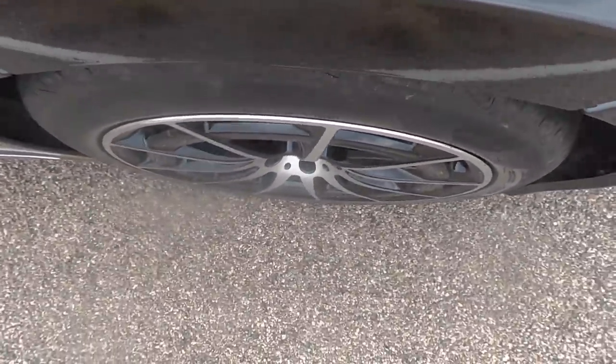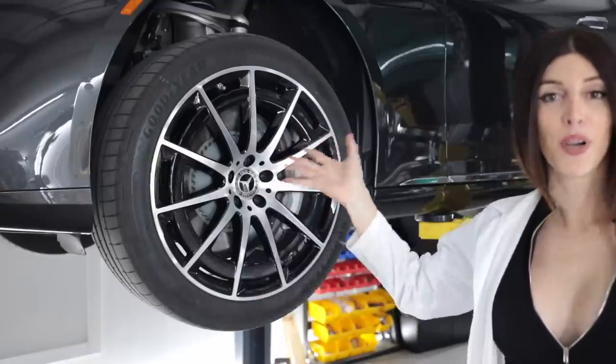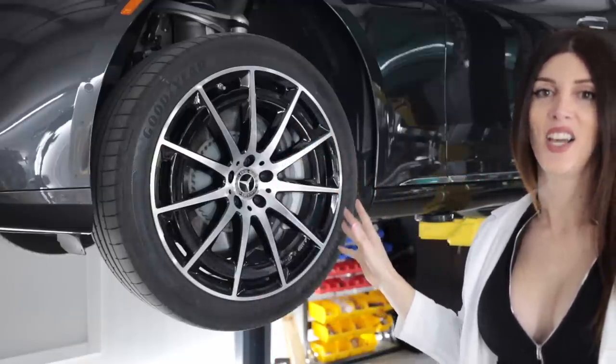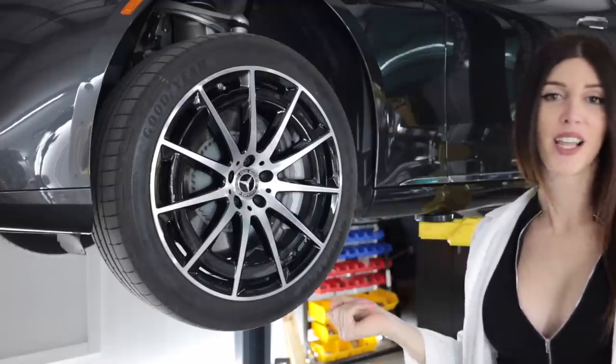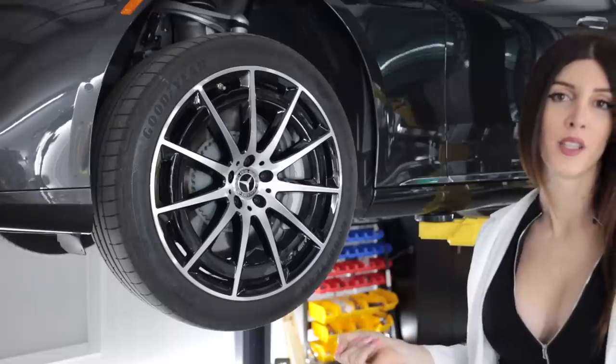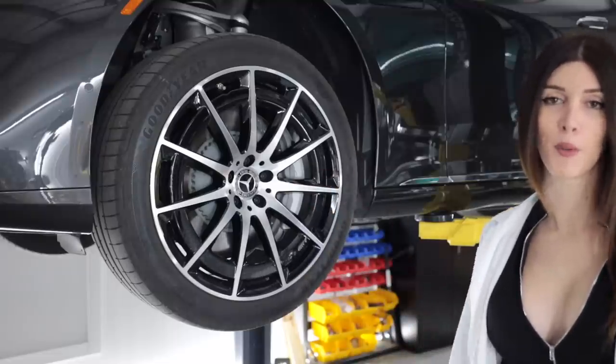It's time for the braking test. No one behind me — let's make some electricity. That braking was accomplished with an enormous set of 15.3-inch front rotors, or 388.6 millimeters. I googled it. With a six-pot monoblock caliper.